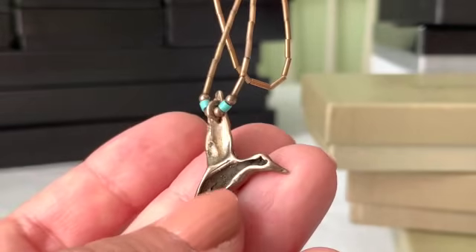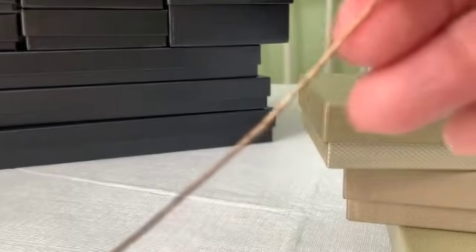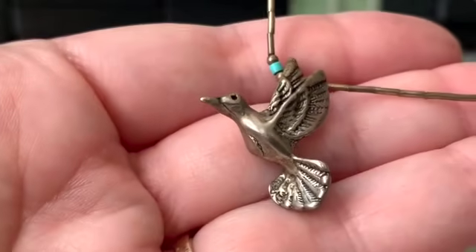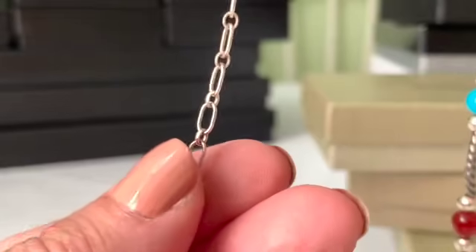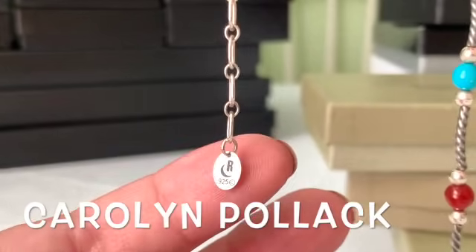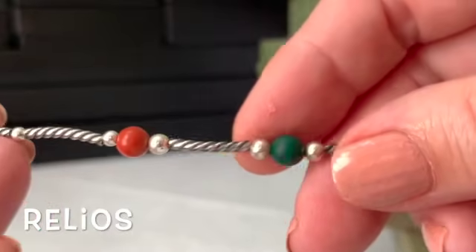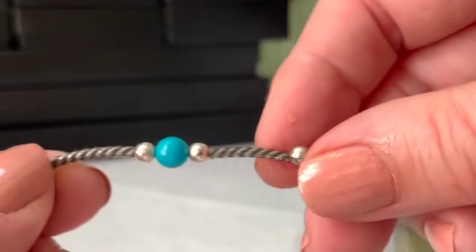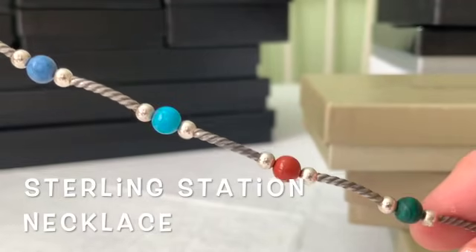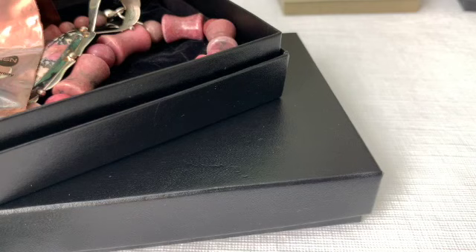If it's HSN or QVC it would be marked with the maker, but it has a very pretty barrel clasp and beautiful liquid silver beads. I also got this station necklace — that R with the crescent moon is the signature for Carolyn Pollack, also called Relios, and I believe this is QVC. It's called a station necklace because all those groupings of beads stay in place at their own stations. Very pretty necklace.